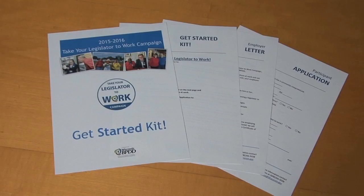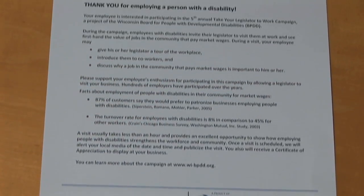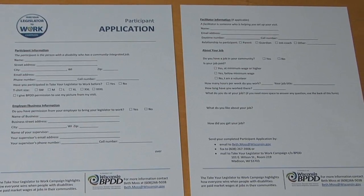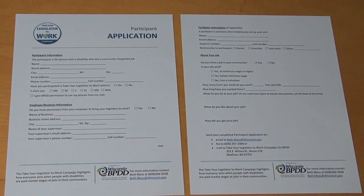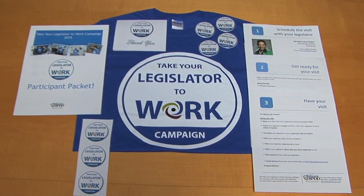Here is how it works. First, request a Get Started Kit. Inside is a letter to show your boss. If you get the okay, fill out the application and send it in. After your application is accepted, you will receive a participant packet with everything you'll need. Now it's your turn to invite your legislator to work.